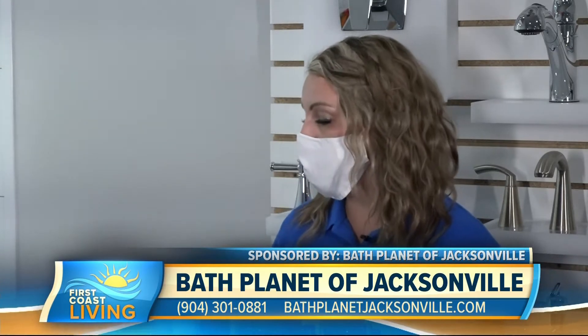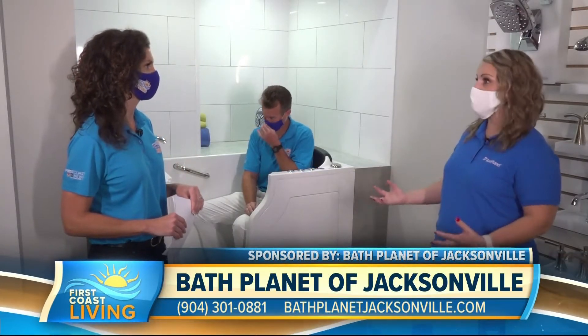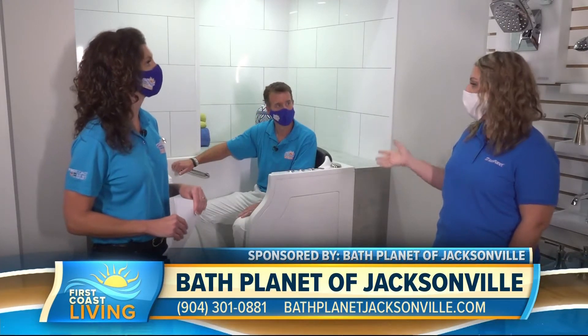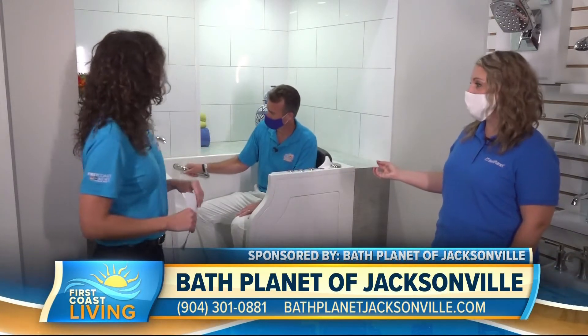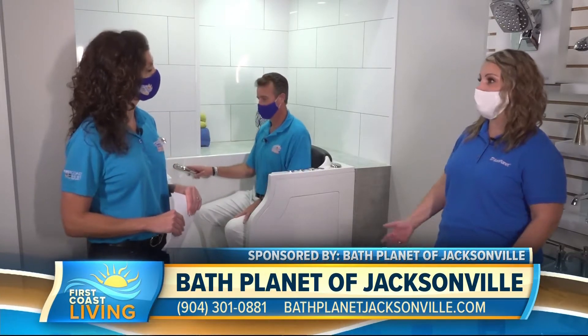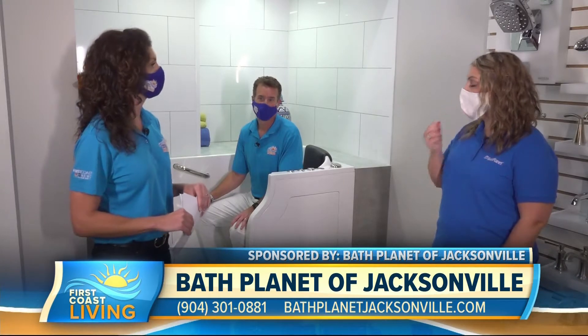We do. Bathing for mobility-impaired individuals can be one of the biggest dangers for them. So we offer a lot of great solutions. Walk-in tubs are very popular where you're still able to take a standard bath, or it has a hand-held wand and you can have the shower experience. You'll notice it has grab bars. There are 18 jets in this tub, so it offers hydrotherapy, chromatherapy, as well as aromatherapy, which has a lot of health benefits. The tub itself fills in 90 seconds and drains in 90 seconds, so it's a very quick, easy, and safe process.